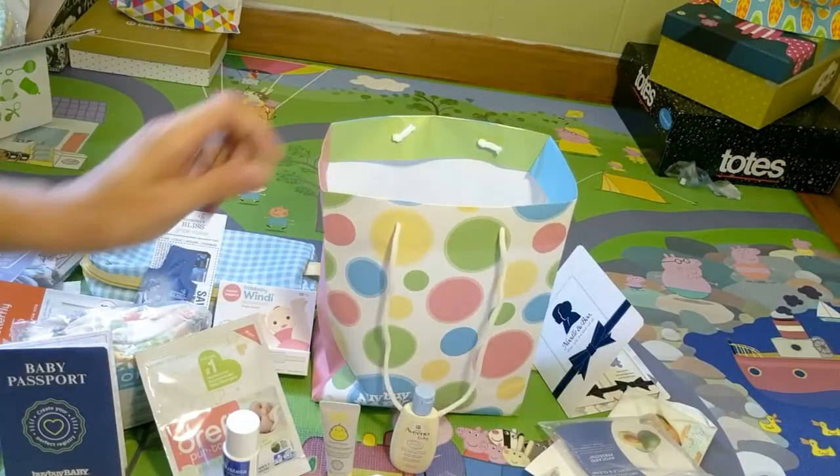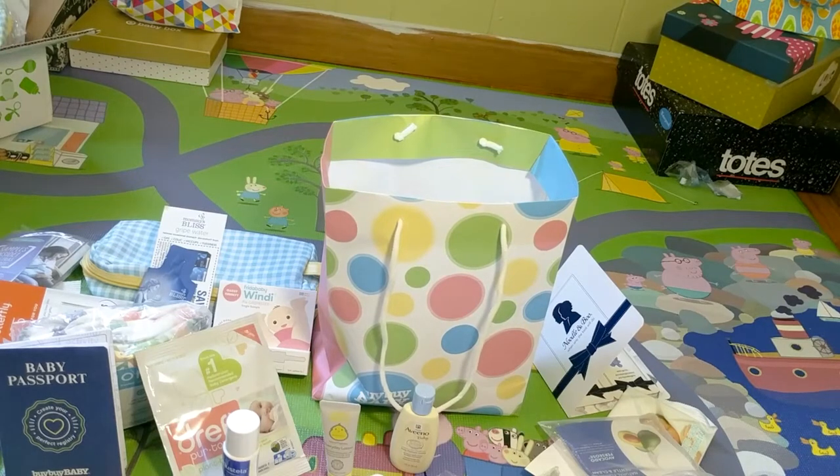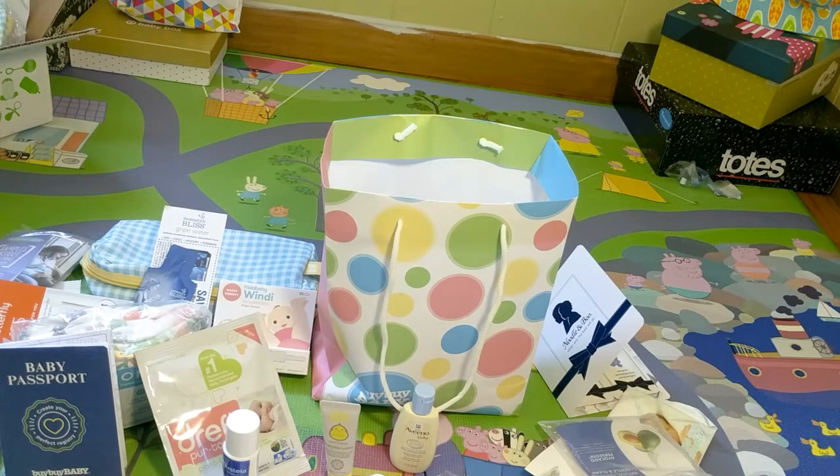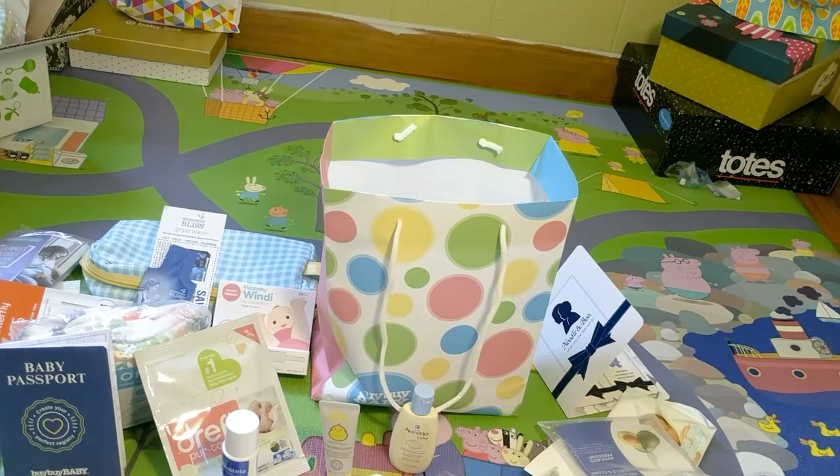So yeah, this is all that comes in the Bye Bye Baby registry bag. It's a really cool bag — it has a lot of stuff, a lot of coupons, and it's relatively simple to get. All you have to do is go to buybuybaby.com, create a registry, and go get your bag at the store. Thank you so much for watching, guys. If you want to see other baby registries, take a look at my channel.